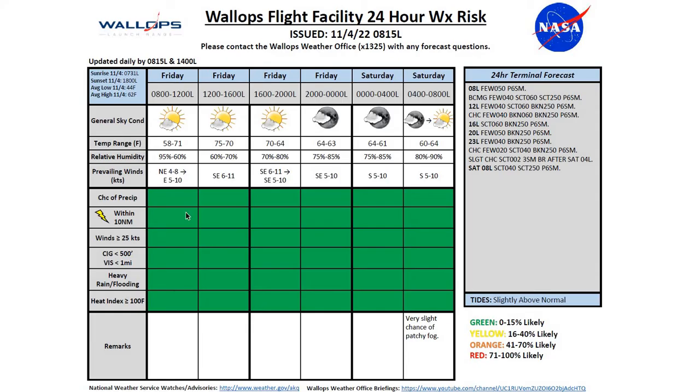Taking a look at our risk chart for today, green chart across the board. We'll see a high in the mid-70s today, a low tonight around 60. Southeast winds this afternoon 6 to 11 knots, becoming southerly overnight at 5 to 10 knots. Looking at VFR conditions expected the next 24 hours, a slight chance of patchy fog — we'll see some patchy fog tomorrow morning, but most likely that will just be over the agricultural fields.